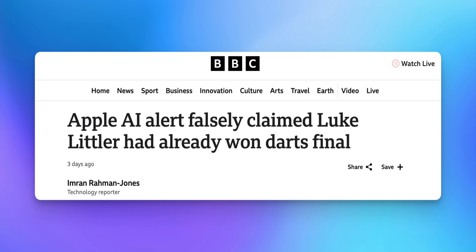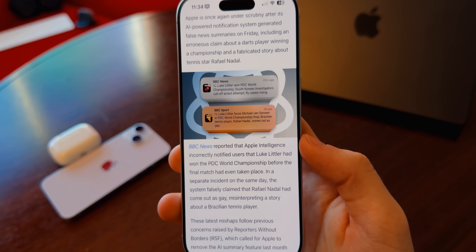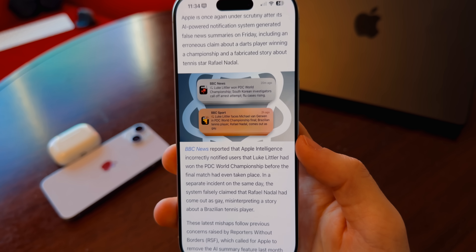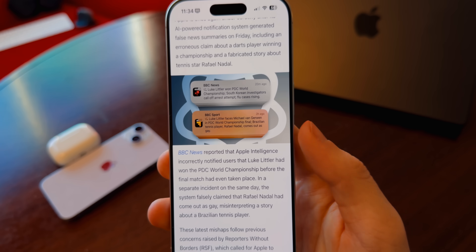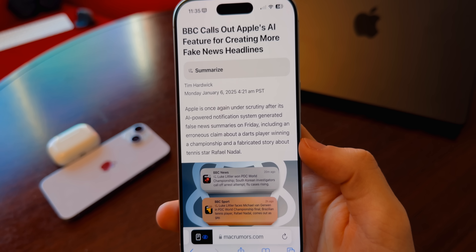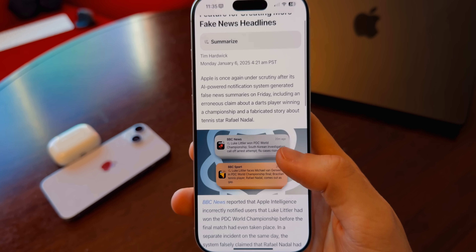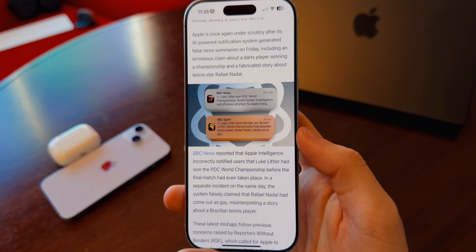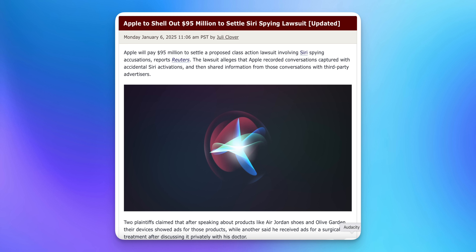The BBC called out Apple again for creating fake headlines with the notification summaries feature. I don't fully agree, because I think a summary of multiple notifications bundled into one isn't the same as a misleading headline. Nonetheless, the BBC made another article saying Apple Intelligence incorrectly notified users. I don't think that's going to be fixed in 18.2.1, but Apple should add more parameters to make it less likely to produce these kinds of inaccurate summaries — especially for touchy subjects like breaking news.